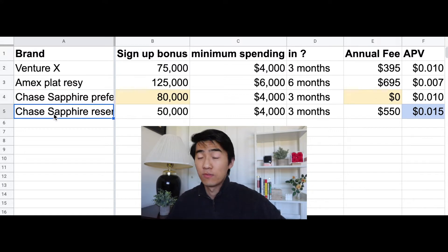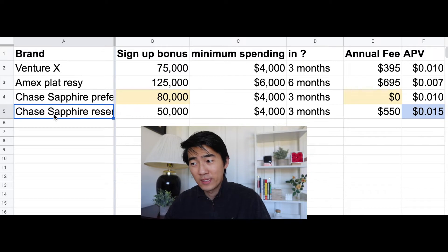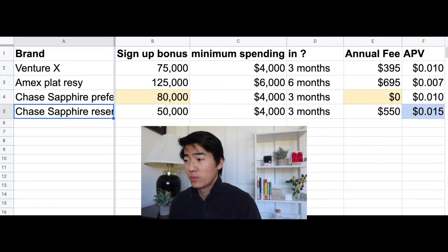Next up, the Chase Sapphire Reserve from the Sapphire series is only offering 50,000 points when you spend $4,000 in three months, and it has an annual fee of $550.